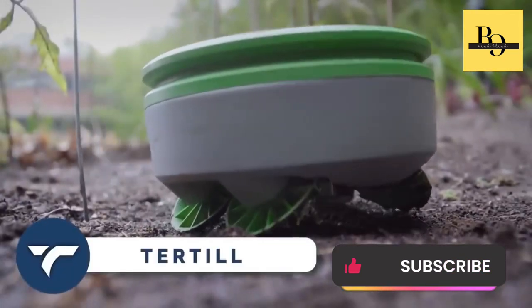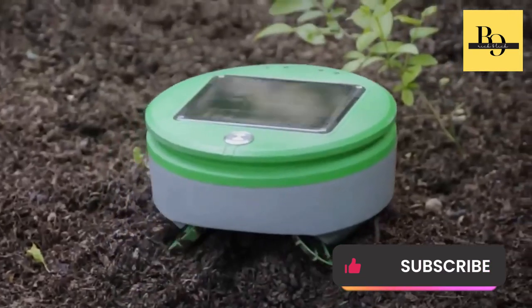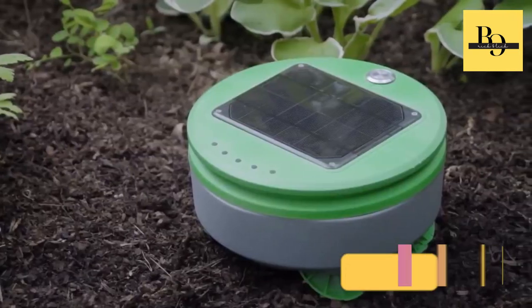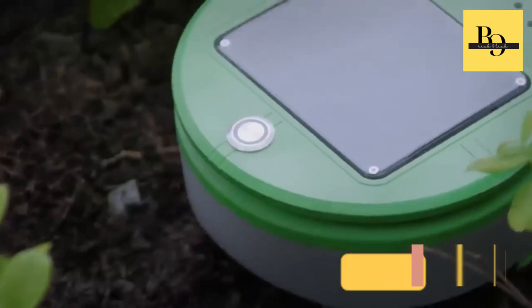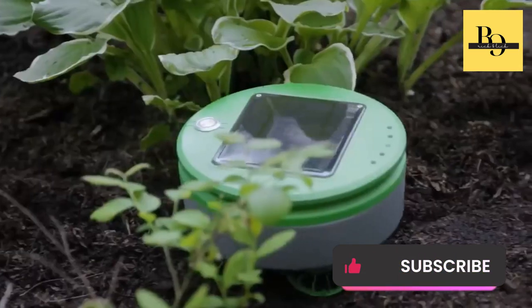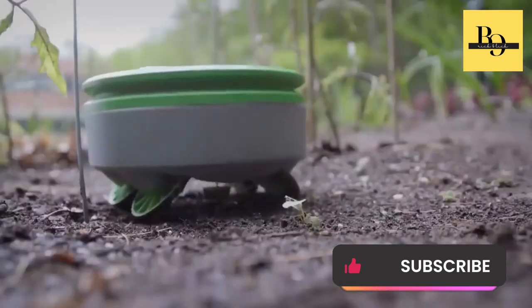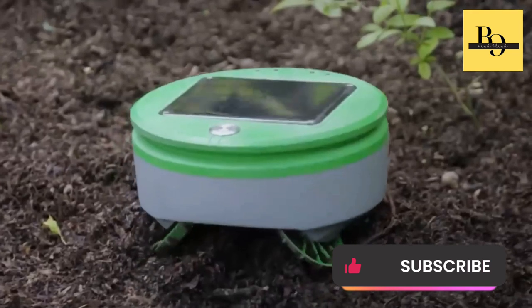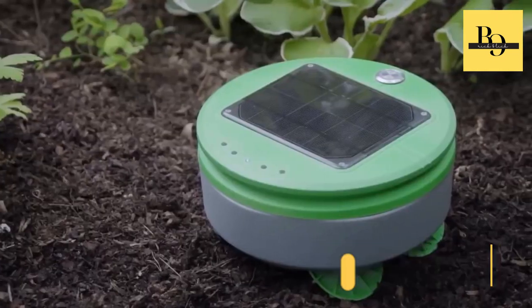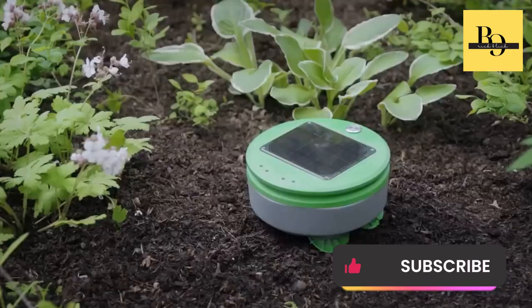Turtil — the Turtil garden weeding robot takes care of the tedious task while you focus on nurturing your plants. Just place it in your weed-free garden, press the button, and let it do the rest. With its smart technology, it identifies plants from weeds using height, turning away from plants and cutting down anything that passes beneath it. This weatherproof, solar-powered wonder stays in your garden all season long, maintaining up to 200 square feet of garden space. The price is $349.